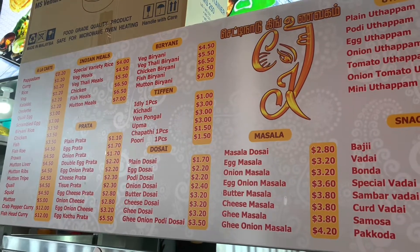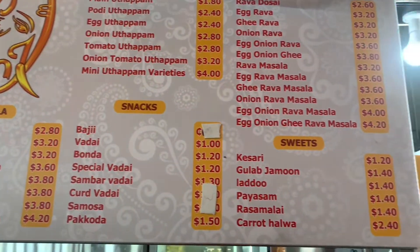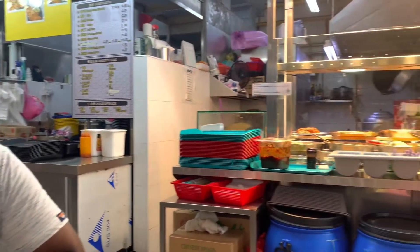Idli is $1. One dollar is almost 56 rupees. You can cover five dollars for different items — you can buy different items for $5. The taste is good.